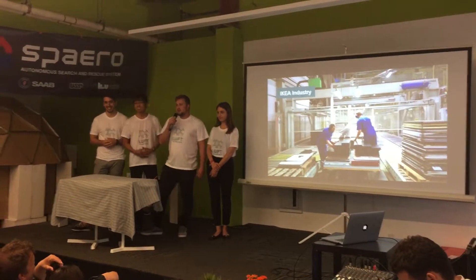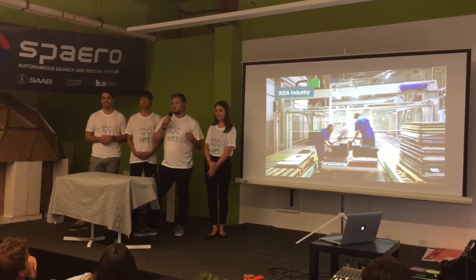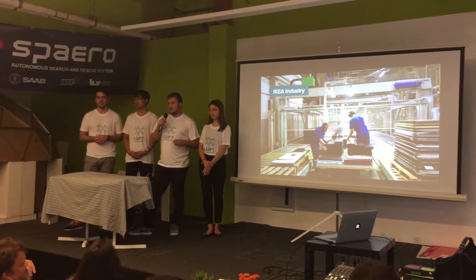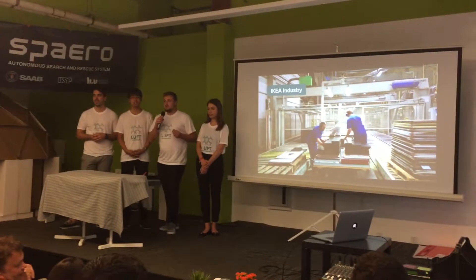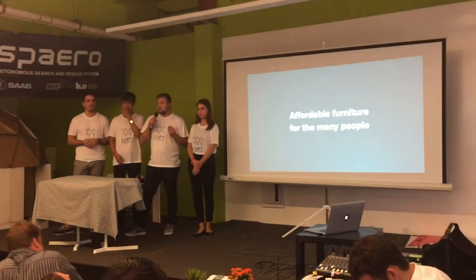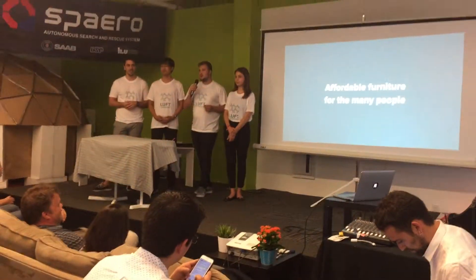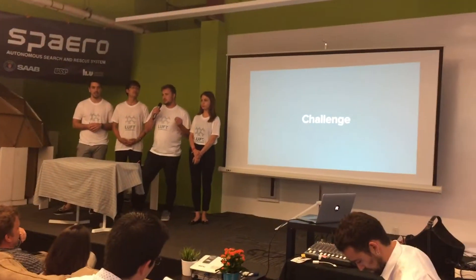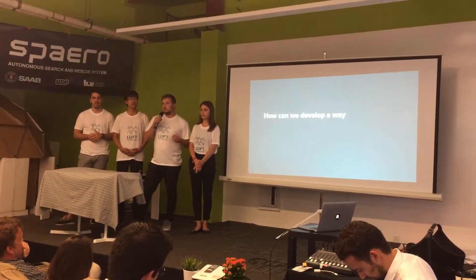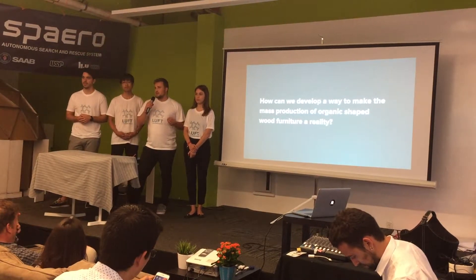We are developing a project for IKEA Industry, which is IKEA's main supplier of wood and wood-based furniture. IKEA is a world-renowned retailer of furniture, and one of their main goals is to create affordable furniture for the many people. IKEA Industry challenged us with this brief: how can we develop a way to make the mass production of organic shaped wood furniture a reality?